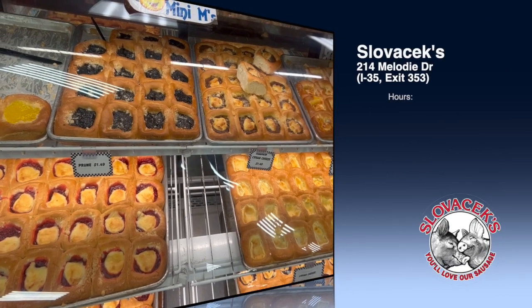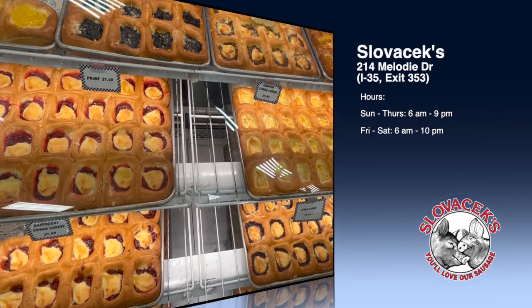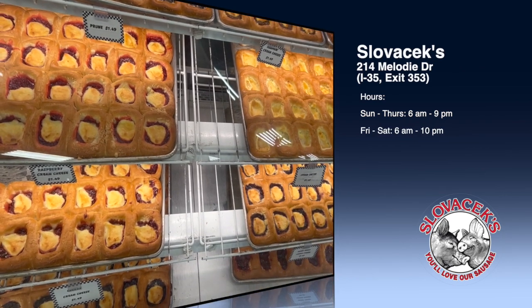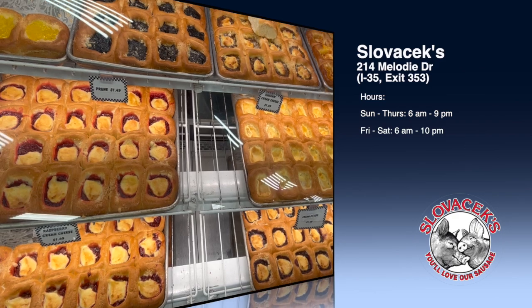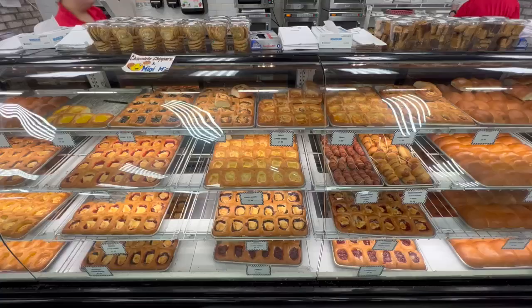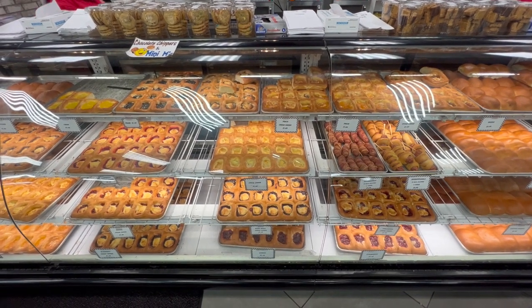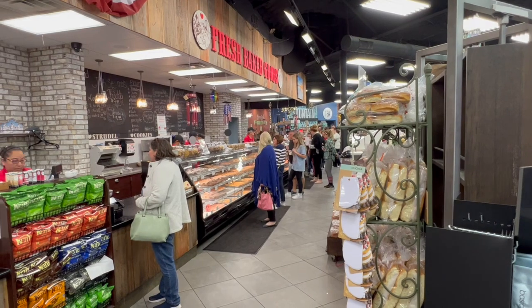Slovacek's isn't just a rest stop — it's a destination where the heart of Texas Czech flavor comes to life. Open seven days a week, from 6 a.m. to 9 p.m. on Sundays through Thursdays, and extending to 10 p.m. on Fridays and Saturdays, Slovacek's invites you to embark on a culinary journey that blends tradition with innovation.